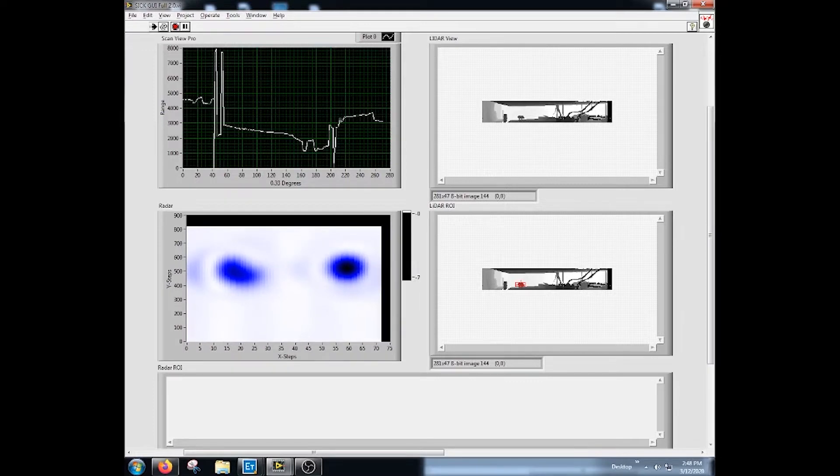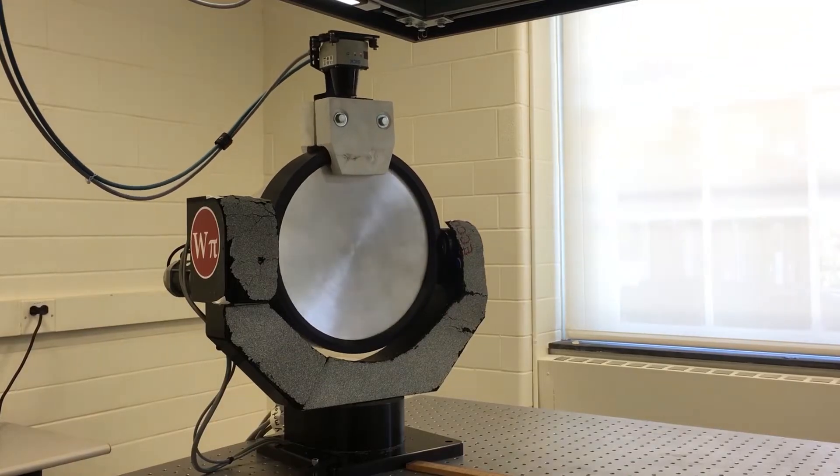If a defect or problem is detected, the system can automatically either flag the package for inspection or remove it from the line.